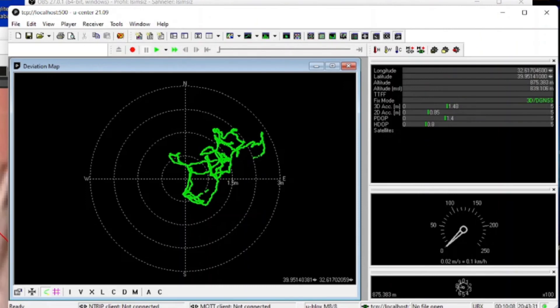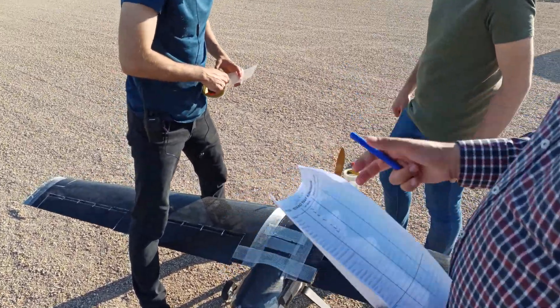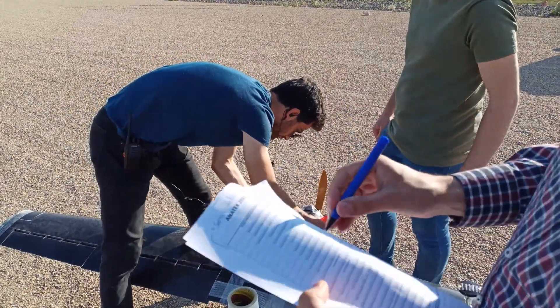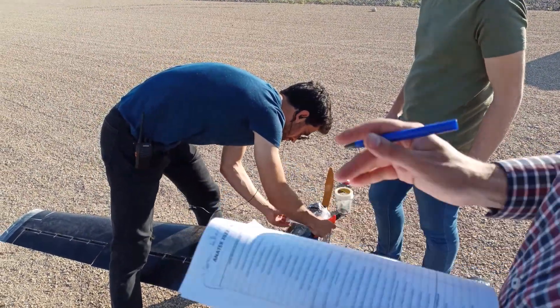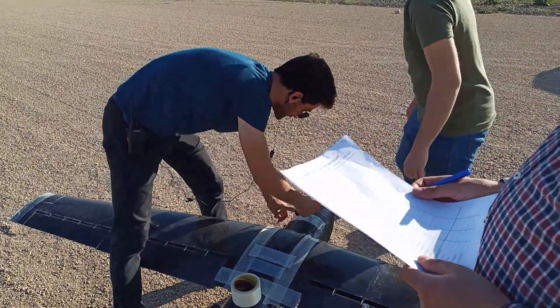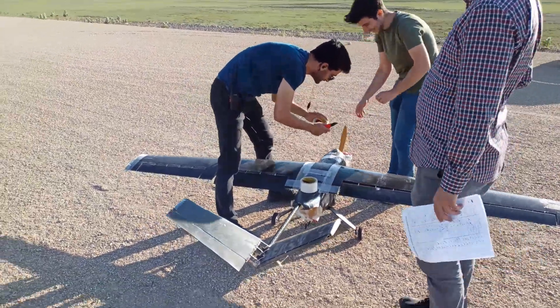The algorithms developed are first tested in the simulation environment. When they work correctly, we tested them on our old pre-made frame called XUAV Talon. After making necessary iterations, we tested them on Kesekci. We have a checklist before the flight that includes significant parameters for a safe flight, such as whether the propeller direction is correct and the CG of the aircraft is in the right place.